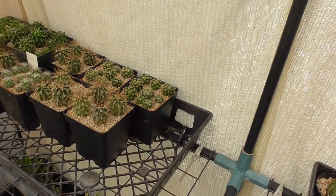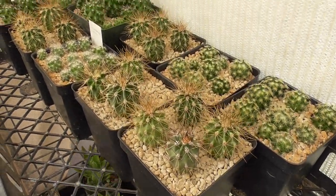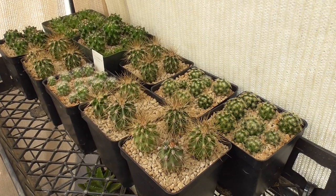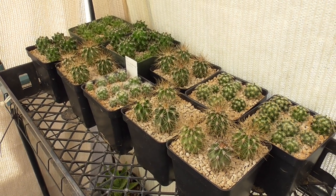Just a quick video on seedling updates — they're doing well. Well, most of them are still doing well, but that tray of ariocarpus is not. Hope you all are having a wonderful day and I will talk to you soon. Thank you for watching.